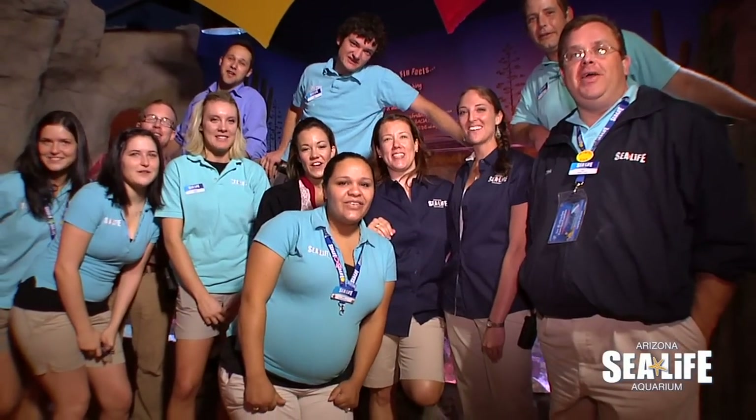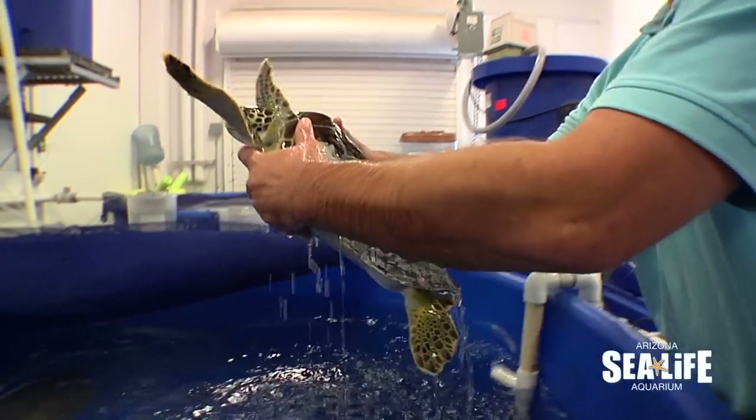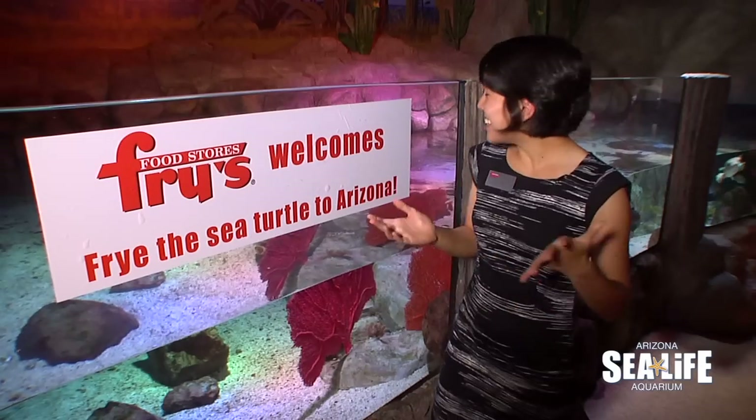Welcome Fry to Sea Life Arizona! This morning at Sea Life Arizona we welcomed our newest resident. It's our second green sea turtle and its name is Fry. We had a wonderful ceremony — we actually brought Fry out and had some guests that were able to see it before we put it on display. She's so cute.